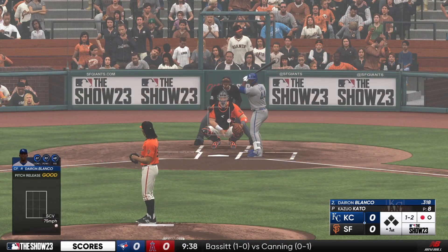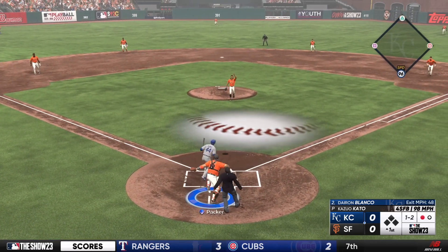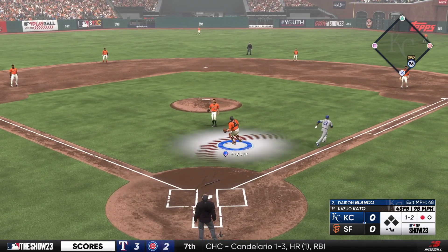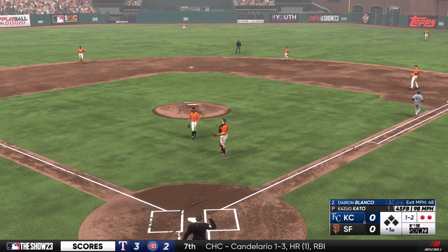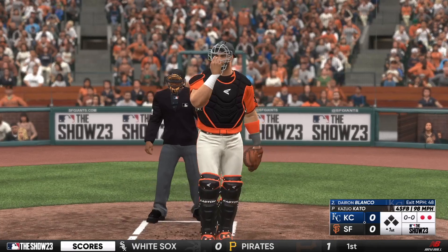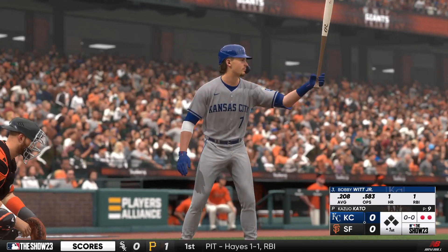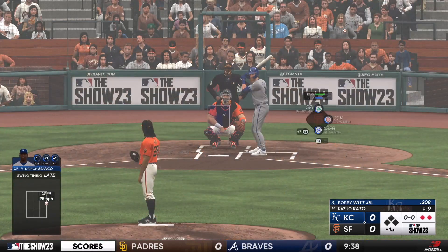One and two. Popped up, and there's two down. Now, here's Bobby Witt Jr. — he's turned into one of the best shortstops in the game.